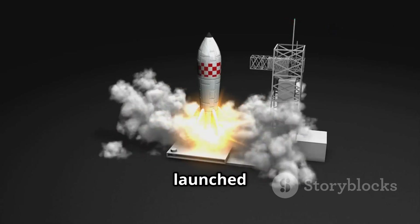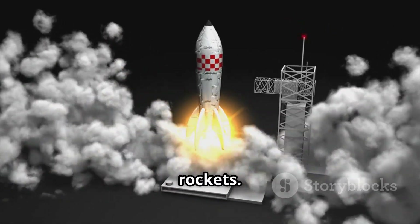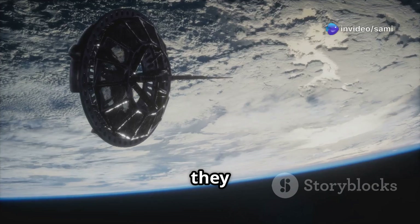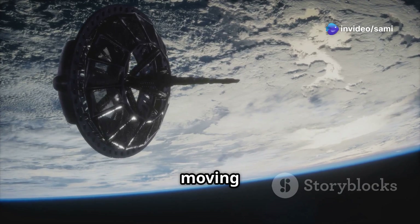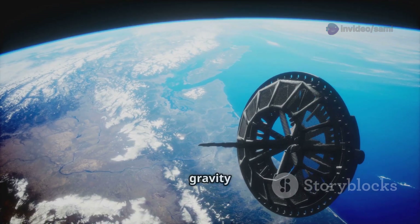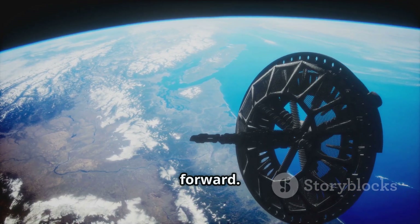Satellites are launched into space by rockets. Once they reach the right altitude, they're released and start orbiting the earth. The speed they gain during launch keeps them moving in a curved path around the planet. This is thanks to a balance between gravity pulling them down and their momentum pushing them forward.